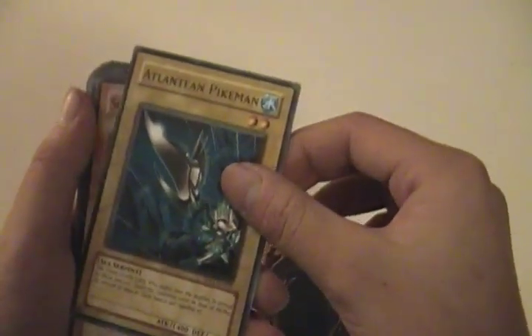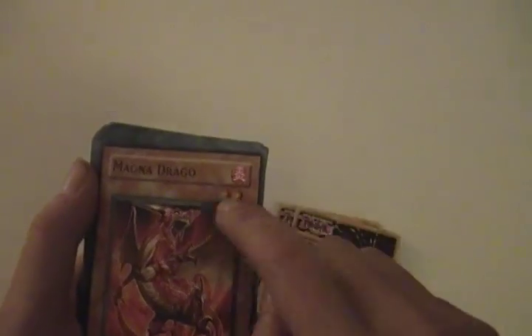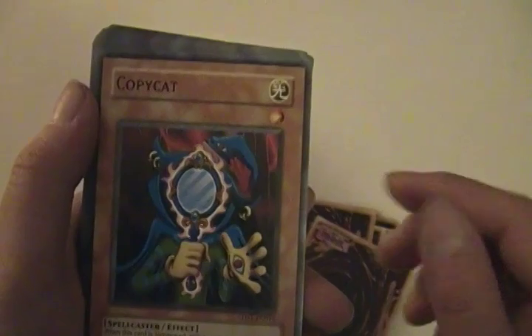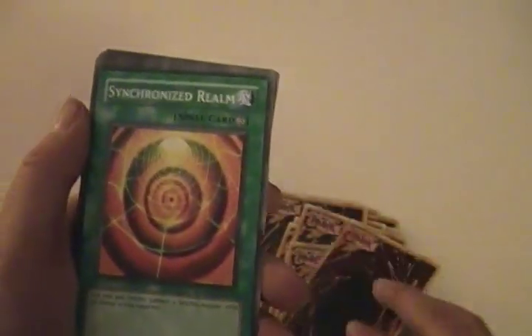Atlantean Pikeman, Sonic Chick, Junk Synchron, Speed Warrior, Mega Dragon — I have that. Frequency Magician, Cubby Cat, UFO Turtle, Mystic Tomato, Maui Dean Captain — I have that as well. Exiled Force, Synchro Boost, Synchro Blast Wave, Synchronized Realm, Warrior Returning Alive, Smashing Ground — I like that card, it's nice.